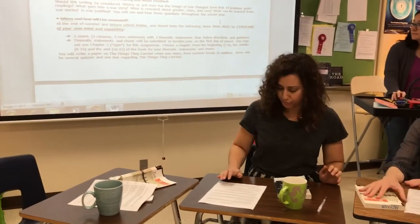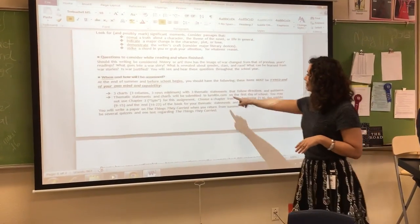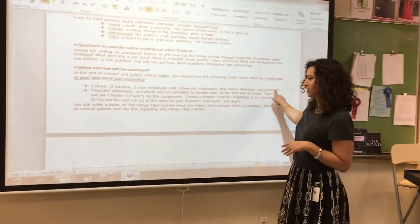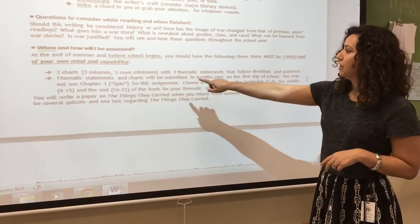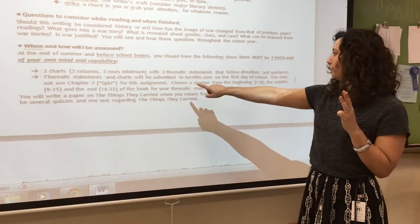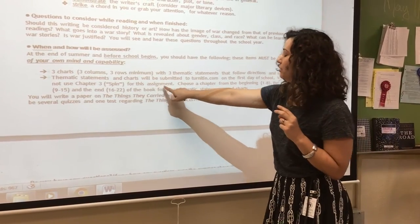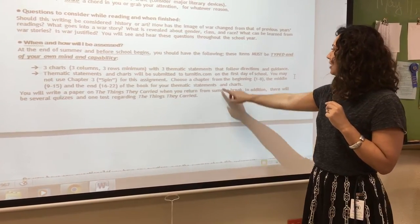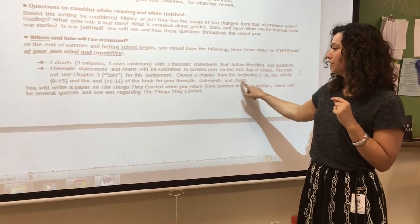When and how will you be assessed? Before the first day of school, you should have three charts with three thematic statements that follow the directions and guidance on the next page in the example. You need to choose three chapters to write about. You cannot choose chapter three, 'Spin,' because that's what the example is on. You have to choose one chapter from the beginning (chapters one through eight), one from the middle (nine through 15), and one from the end (16 through 22) of the book for your thematic statements and charts.